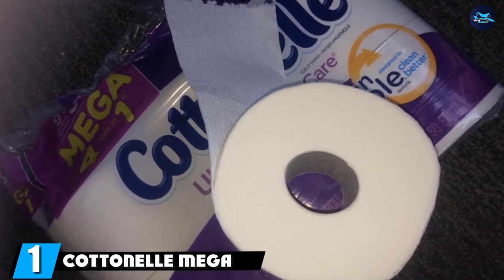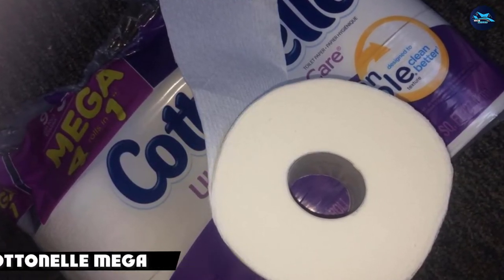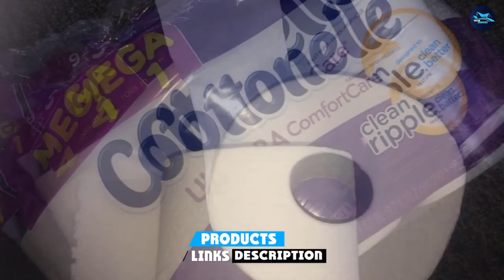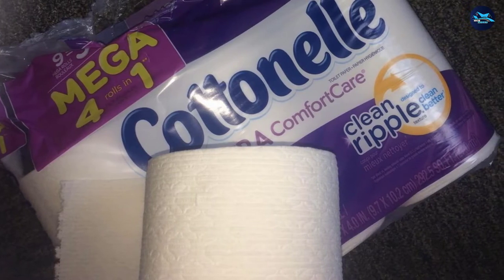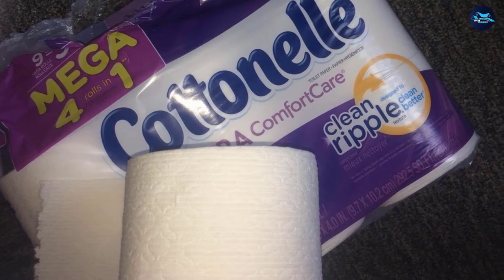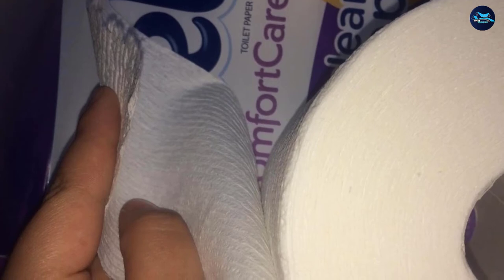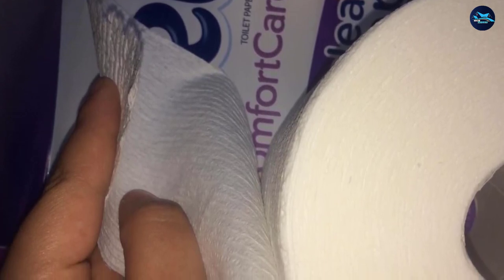At the first position of our list we have Cottonelle Mega Roll. If you appreciate good soft toilet tissue that won't clog your pipes or septic system, you'll appreciate Cottonelle Ultra Comfort Care toilet paper. This soft and absorbent two-ply toilet paper is comfortable and dependable to use and safe for your septic system. It features a ripple texture that helps keep you clean and holds together well during use, yet breaks apart and dissolves in water better than some other quilted toilet paper varieties.